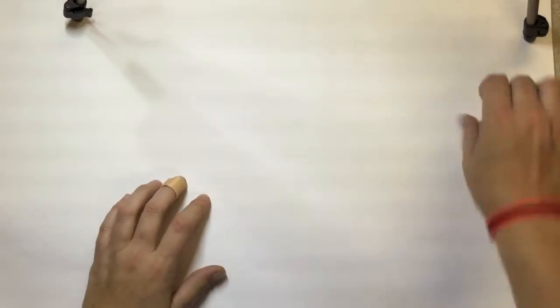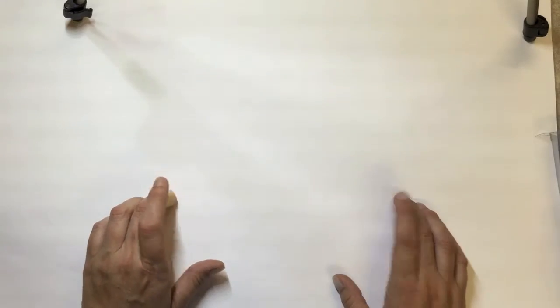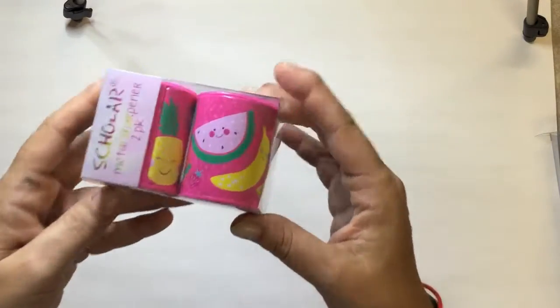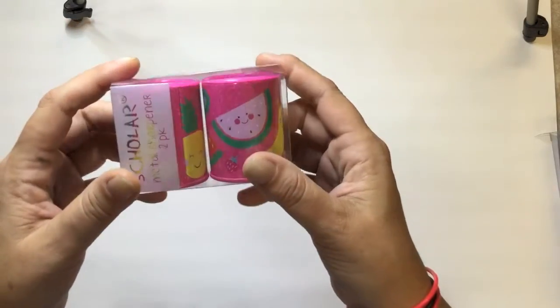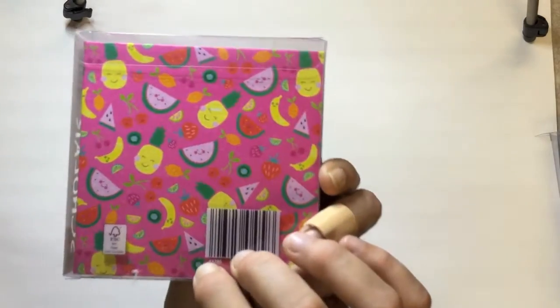Then I went to Aldi — we have one right next door and I was waiting for Spotlight to open. I was pleasantly surprised to see they still had all their stationery and school supplies out. If you hurry, they might still have this stuff. These cute fruit-themed sharpeners — two in a pack — I paid a dollar for them.